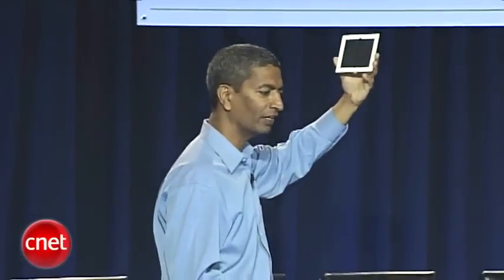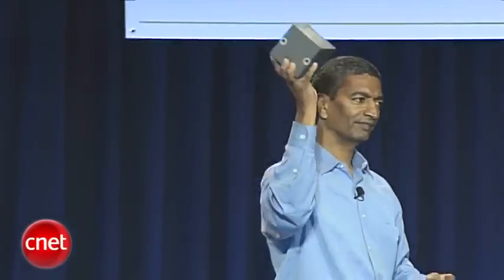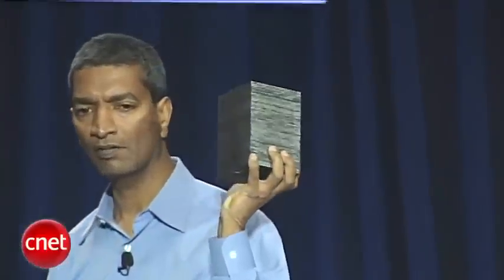Two years from now — stay tuned. So you take a bunch of these together and put them in what we call a stack. Think of this as the chip in your computer. If this were the microprocessor in your computer, this would power the average US home — 24/7, 365 — all your energy needs for an average US home.